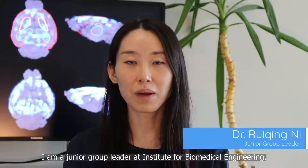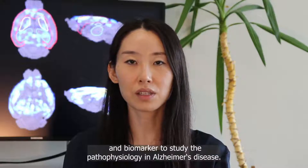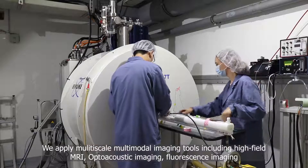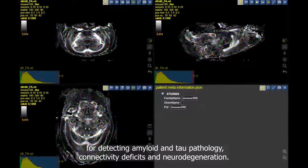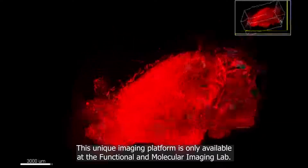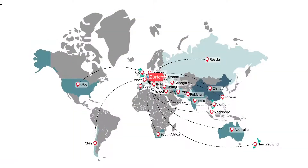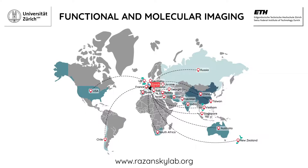I am a junior group leader at the Institute for Biomedical Engineering. My research focuses on developing novel imaging tools and biomarkers to study the pathophysiology in Alzheimer's disease. We apply multi-scale, multi-modal imaging tools including high-field MRI, optoacoustic imaging, and fluorescent imaging for detecting amyloid and tau pathology, connectivity deficits, and neurodegeneration. This unique imaging platform is only available at the functional and molecular imaging lab.